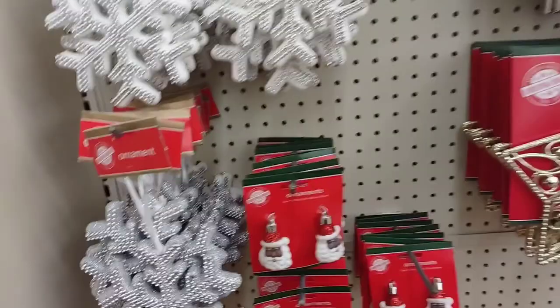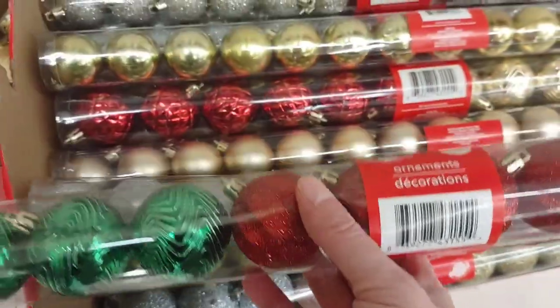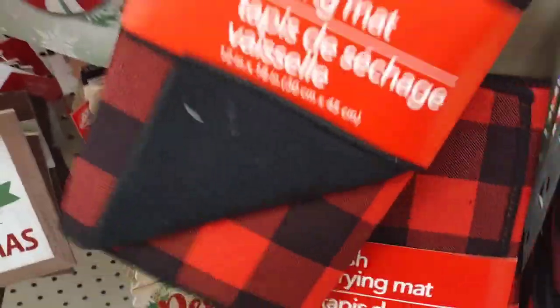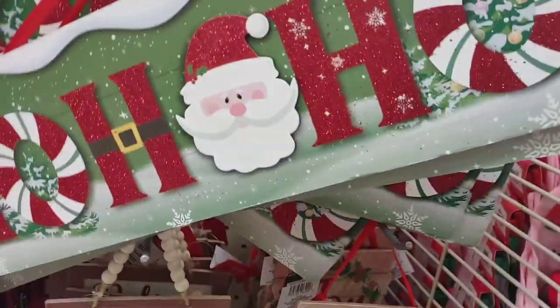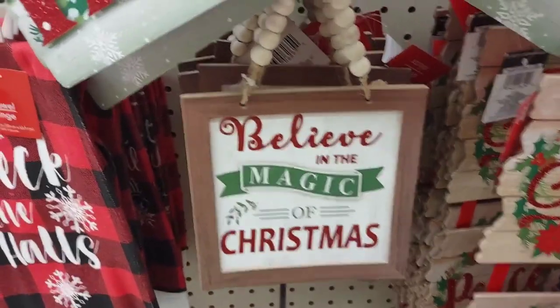And this is really cool — more wood signs. Cute Christmas trees. I like the deer. I'm going to be grabbing a package of these for my wreath, a couple different ones. That is really cute. More signs. I love this dish towel too.